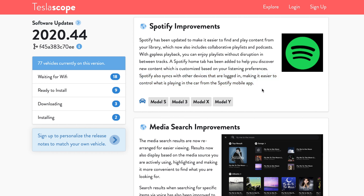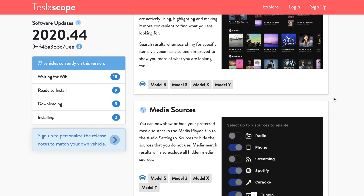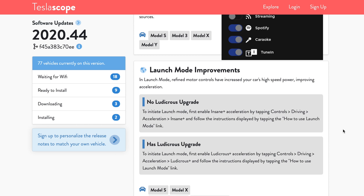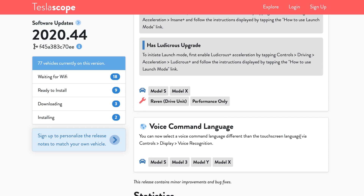In general, media search has been improved and the design is much cleaner now. Tesla has also added the capability to show and hide different media sources, such as radio, streaming, Spotify, etc. Specifically for Model S and Model X Raven performance versions, there have been some improvements made to launch mode. And finally, some flexibility has been added to voice command — you can now use a different setting for voice command than what you have displayed on the touch screen.